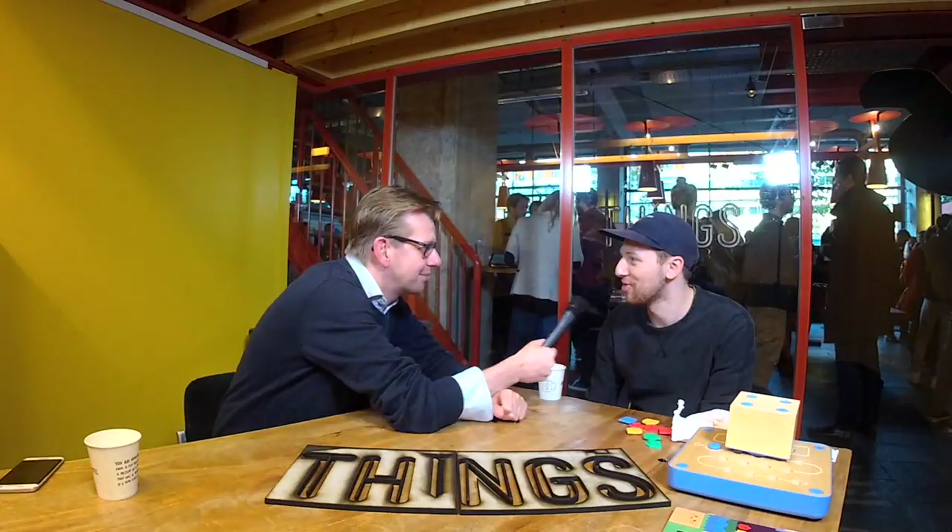We are back at the Thingscon 2016 conference in Amsterdam and we have a new guest who brought some things with him. So I'm Dimitri, I'm a product designer at Primo Toys. We're an EdTech toy company based in London and we designed our first toy — our only toy — Cubetto, which is a toy designed for three to six-year-olds to help them learn to program.